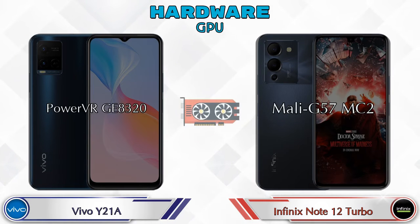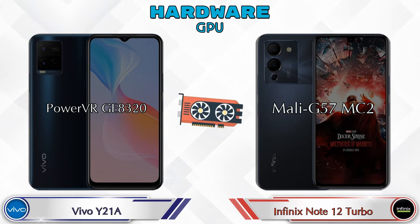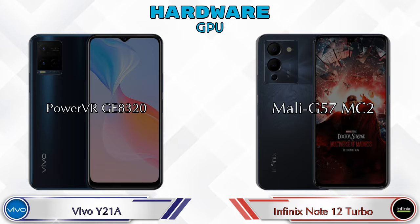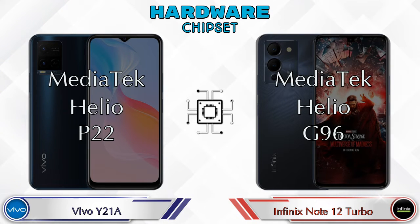If we talk about GPU, Y21A has PowerVR G8320 and Note 12 Turbo has Mali-G57 MC2. Talking about chipset, Y21A has MediaTek Helio P22 and Note 12 Turbo has MediaTek Helio G96.